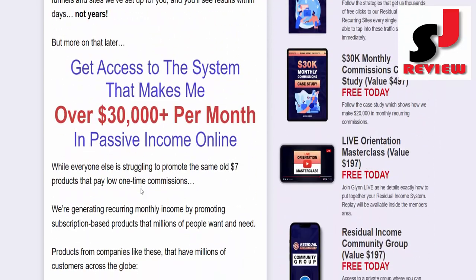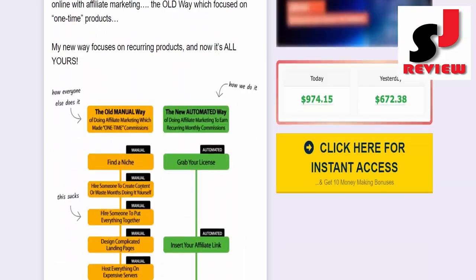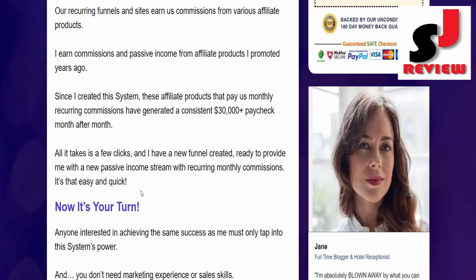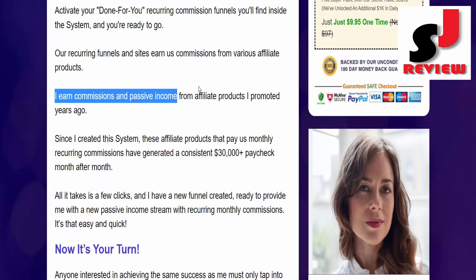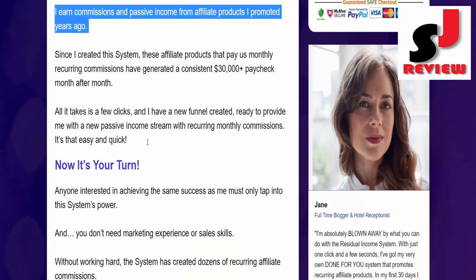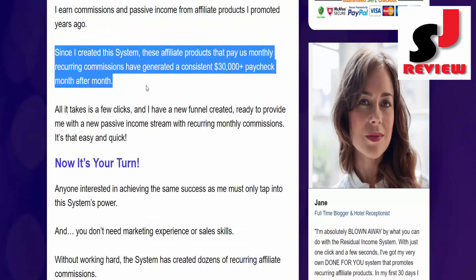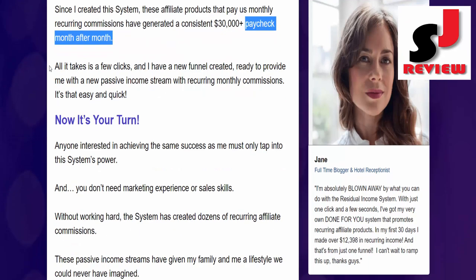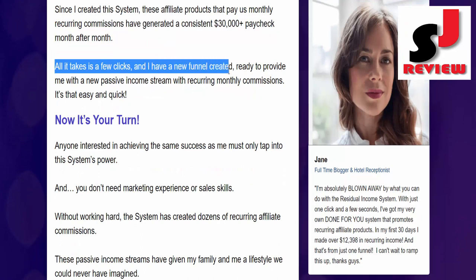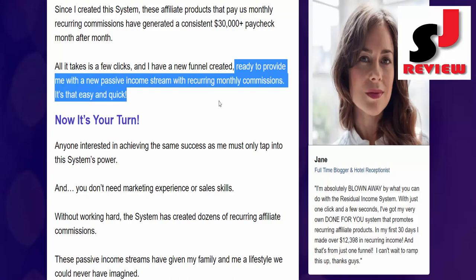Activate your done-for-you recurring commission funnels you'll find inside the system, and you're ready to go. Our recurring funnels and sites earn us commissions from various affiliate products. I earn commissions and passive income from affiliate products I promoted years ago. These affiliate products that pay us monthly recurring commissions have generated a consistent $30,000 plus paycheck month after month. All it takes is a few clicks and I have a new funnel created, ready to provide me with a new passive income stream with recurring monthly commissions.